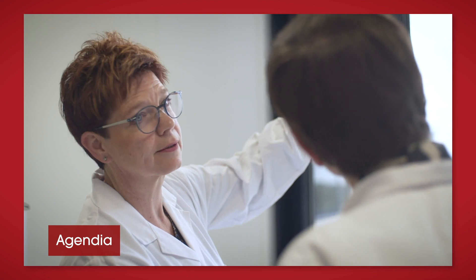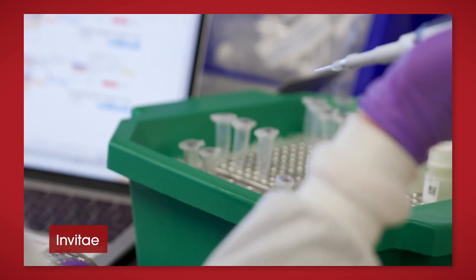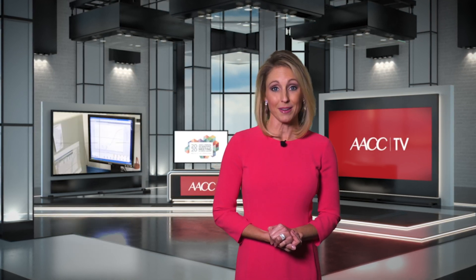We'll also look at the genomics of breast cancer with Agendia, and hear how molecular technologies are being used in precision oncology. First, though, let's go back to the Clinical Lab Expo as AACC President David Grenache tells you why you need to be there.